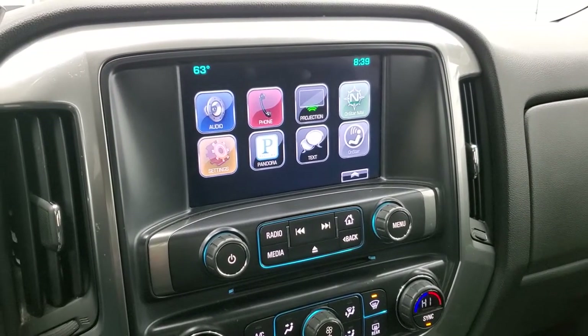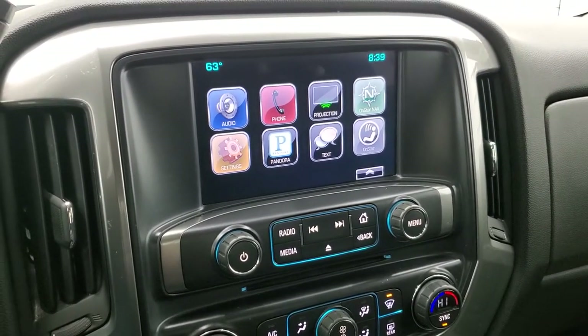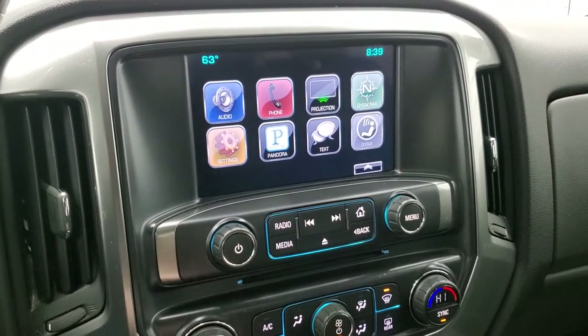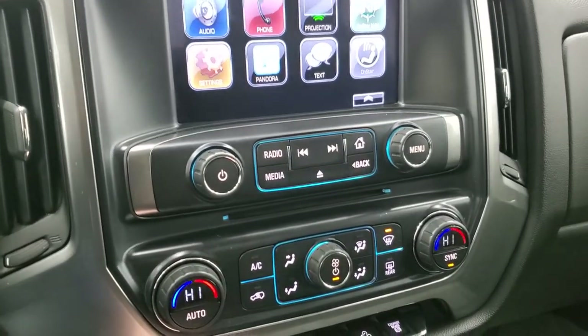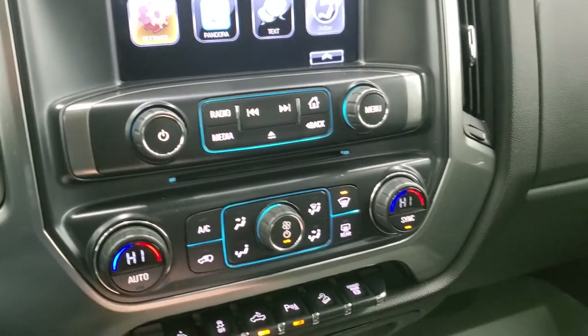It also has a projection manager — you can project your cell phone to the screen via Android Auto or Apple CarPlay. So if you have a nav system such as Waze or Google Maps, you can project it right to the screen and it's like you have navigation on screen. This one does not come with a factory nav — it also has a CD player, climate controls, and power pedal.